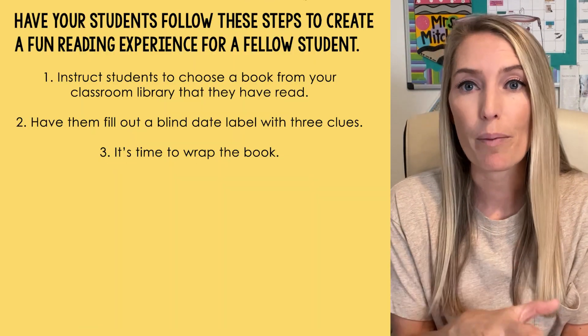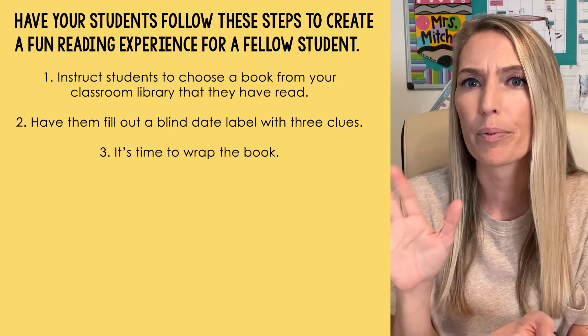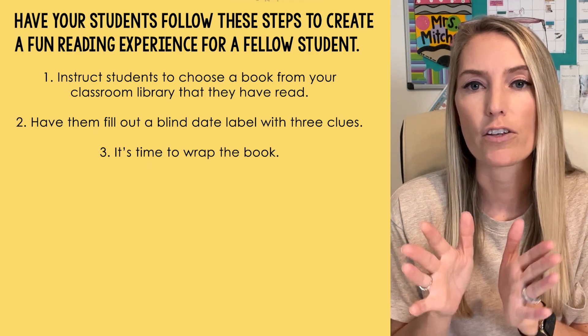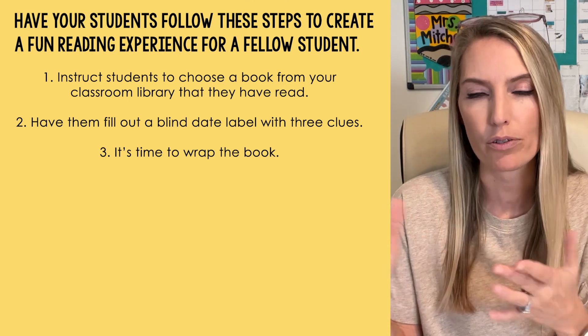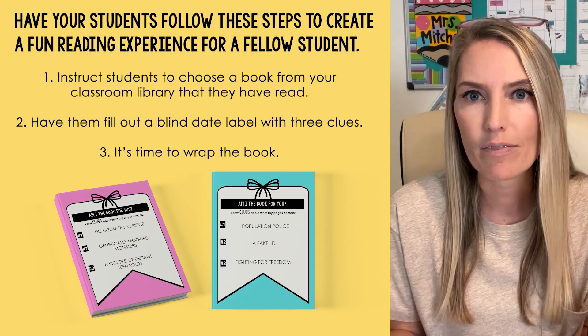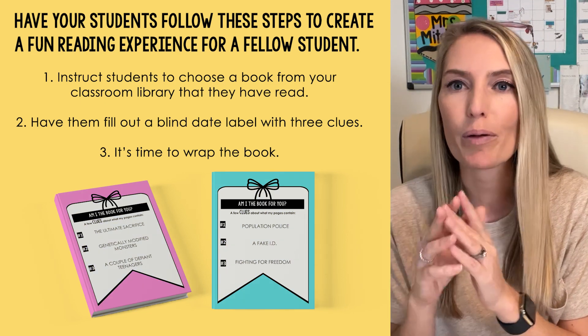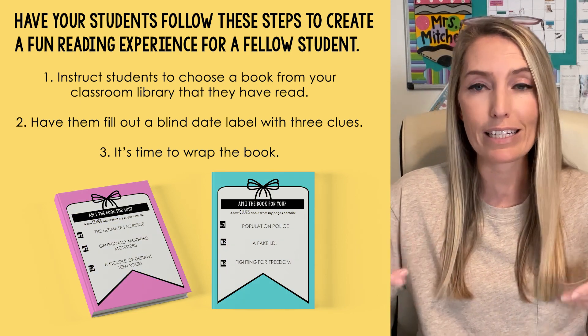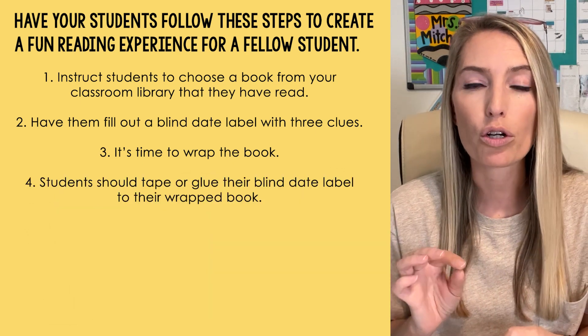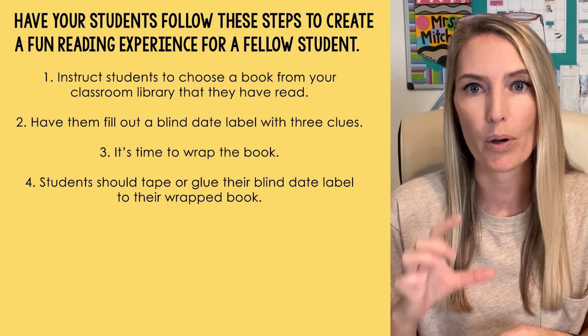Then students will wrap the book. You can have students use wrapping paper, construction paper — whatever. You just want to make sure that the book cover can't be seen through the paper; that's the only key caveat. Students can make it fancy if they want — add a little string or ribbon — and you really get to give your students agency with this. Then students will tape or glue their blind date label to their wrapped book.